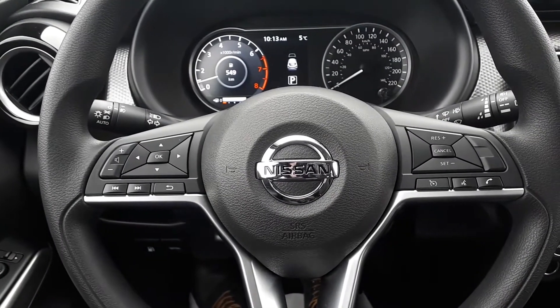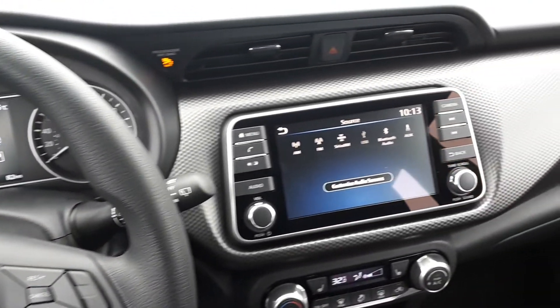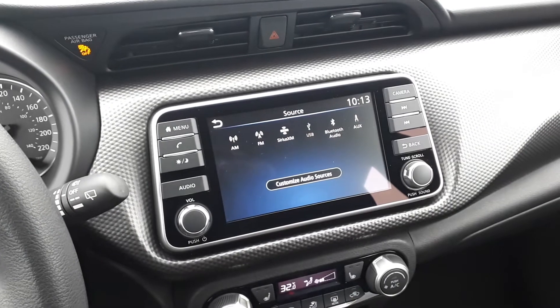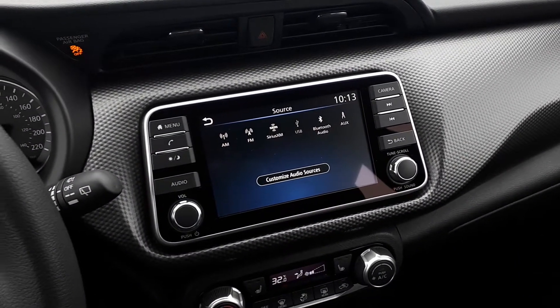This vehicle also has steering wheel audio, Bluetooth and cruise controls. For audio sources there are AM, FM and Sirius XM radio stations, USB and auxiliary input, and Bluetooth audio.